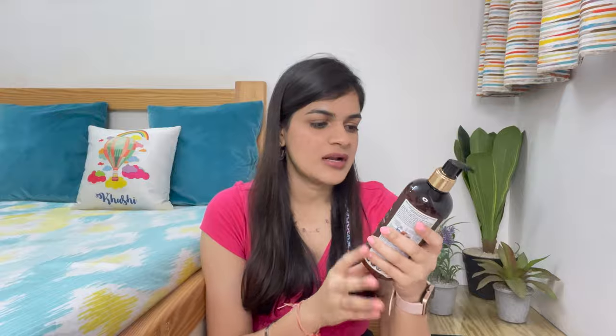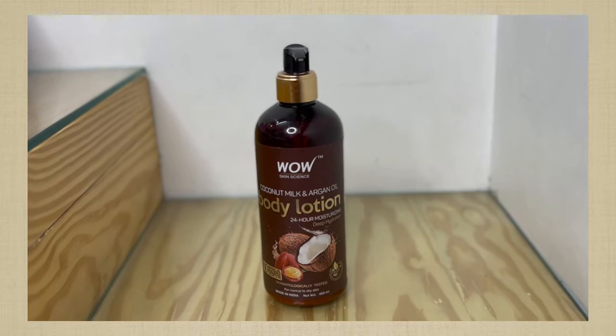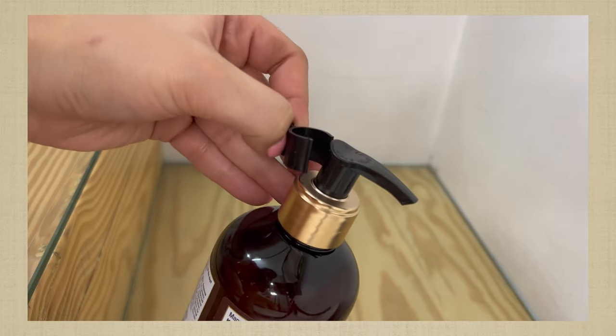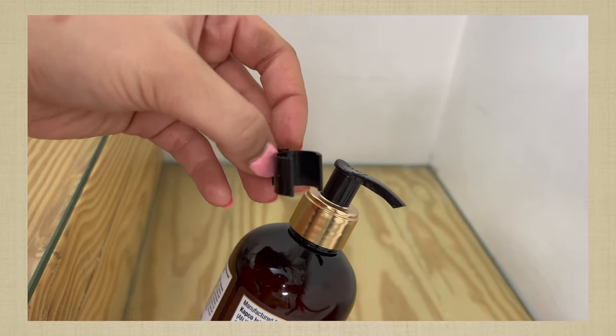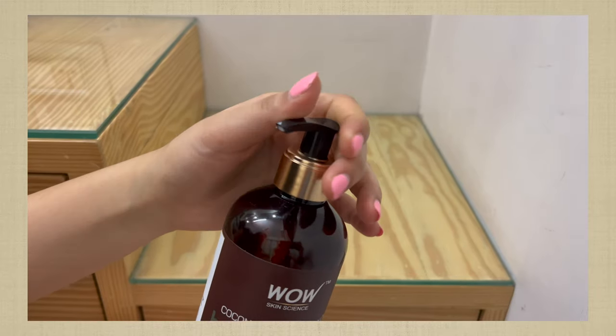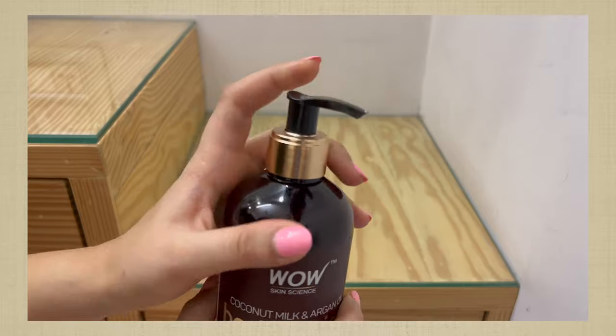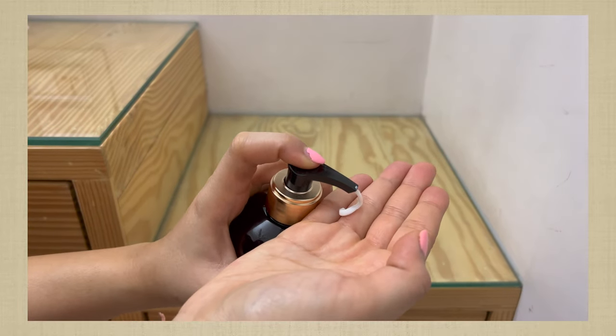So let's talk about this product in particular. This product is a coconut milk and argan oil body lotion. Look at the bottle's size — when this order arrived I was like, wow, it's a really big bottle. The quantity is 400 ml. It has premium packaging and a pump on the top, which makes product removal more convenient and less wasteful. It also has a strong locking system with a clip at the neck of the pump, which locks the pump when not in use, and a locking system inside the pump as well — one side locks it, the other unlocks it.